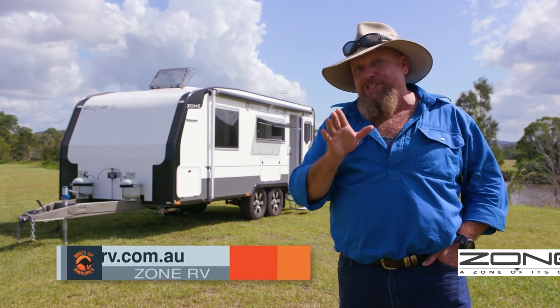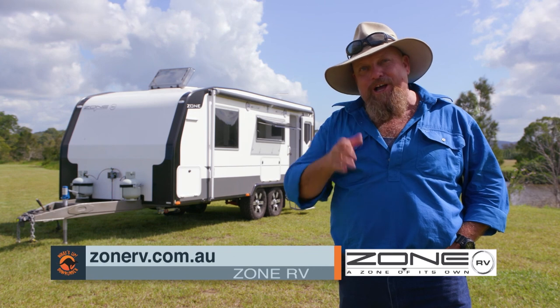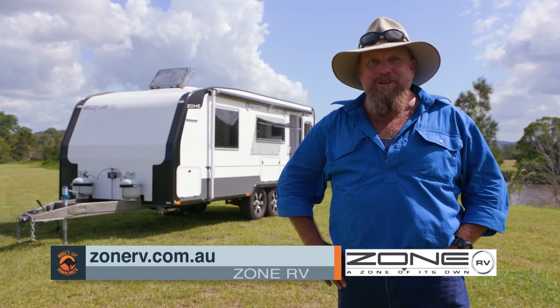If you want any more information on the semi-off-roaders or any caravan from the Zone RV range, just go to www.zonerv.com.au.